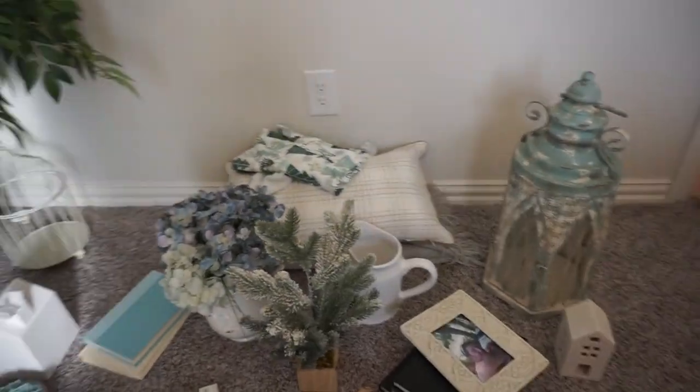Hello everybody, welcome back to my channel! Today I'm so excited — this is gonna be my first clean and decorate with me video of the season. We just moved to Texas about three months ago, so it's gonna be my first time decorating our new home. In today's video we're gonna tackle the master bedroom, the living room, and the kitchen. I hope this video offers you guys tons of ideas and inspo to get your space all cozied up for Christmas.